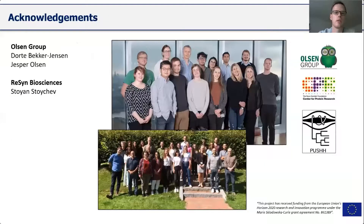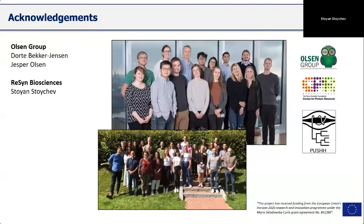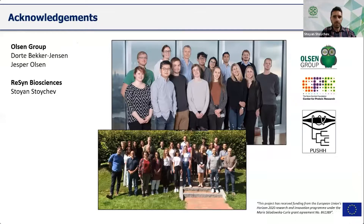I want to go to acknowledgments and thank my group, the Olsen group in Copenhagen, especially for helping with a lot of things in the lab and with planning experiments. I also want to thank Stoyan from Resin Biosensors for inviting me to this talk and for his input on bead-related materials. Hopefully see you in the Q&A session.